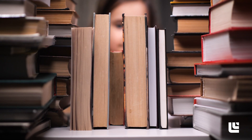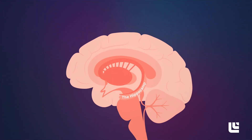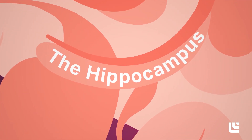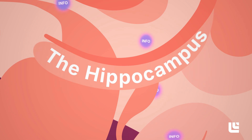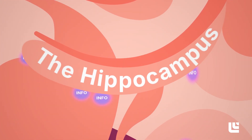When you learn something new, the information is stored in your brain, a bit like placing a book in a library. Your hippocampus, a part of the brain involved in forming and retrieving memories, acts like a librarian. Every time you recall a piece of information, you strengthen the neural pathway between the memory and the hippocampus, like helping the librarian find that book faster next time. This process of retrieving and restoring the information boosts long-term memory.